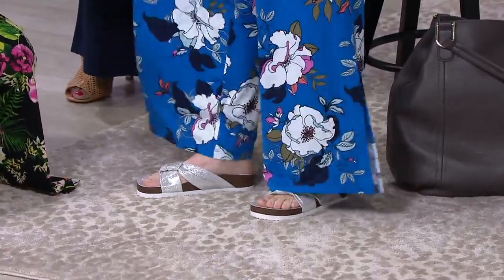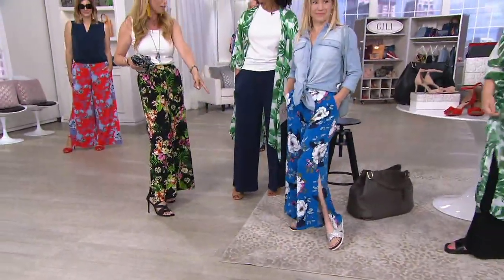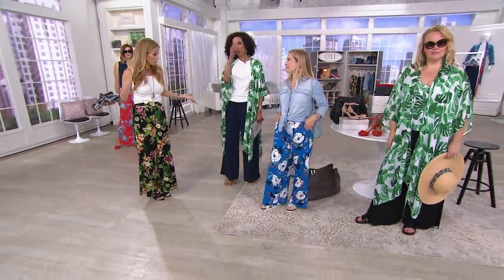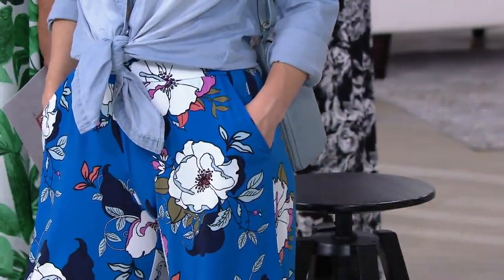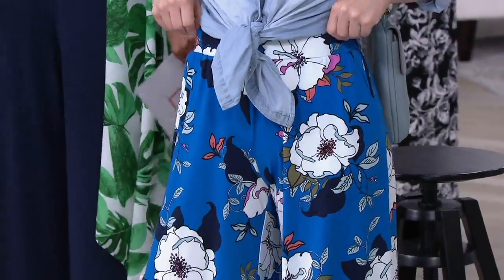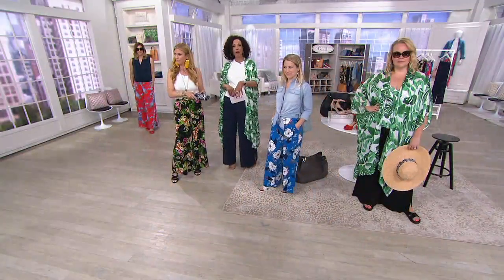Look how great this looks — with the boyfriend shirt tied, and those are available now on clearance. Great flip-flops. This is vacation look, downtime, off-duty. You're meeting your friends for lunch, doing Sunday brunch with your family, going on vacation and taking a tour and stopping for a little afternoon happy hour. That's this look.